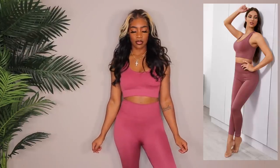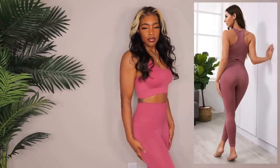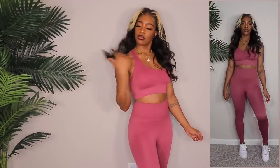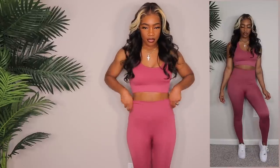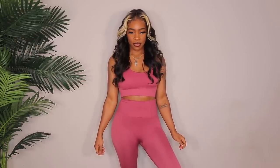Here we have another workout set and this one is like a deeper mauve type of color — almost like a berry a little bit. I also got this in a size small. I love the way all of these fit. This one I will say is the tightest out of them all — it was a little bit of a struggle to get into these leggings. The crotch area is pretty far down, meaning it's not very stretchy in that area. I'm trying to pull it up, but it's just not going there. So I definitely could have used a medium in these leggings and a small in the bra, but they do come together, which is kind of a bummer. It's still really, really cute though.